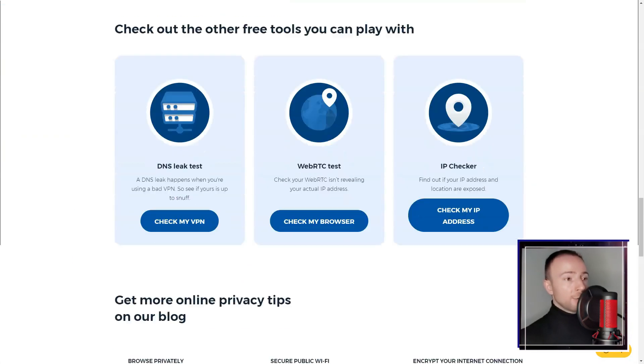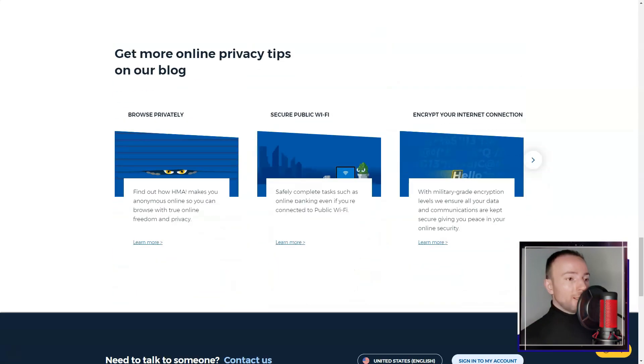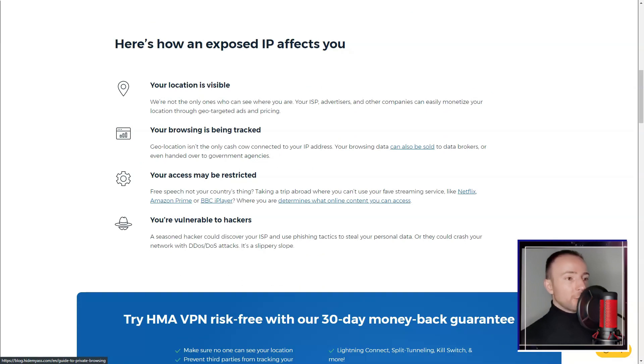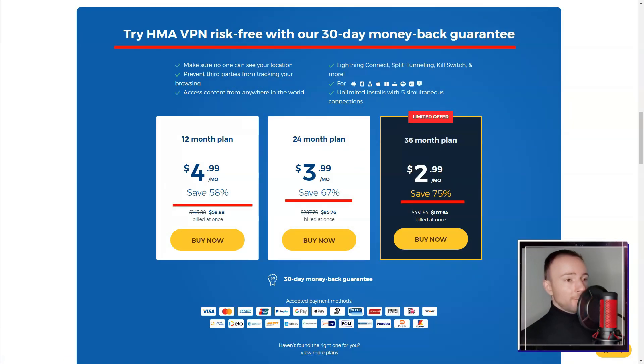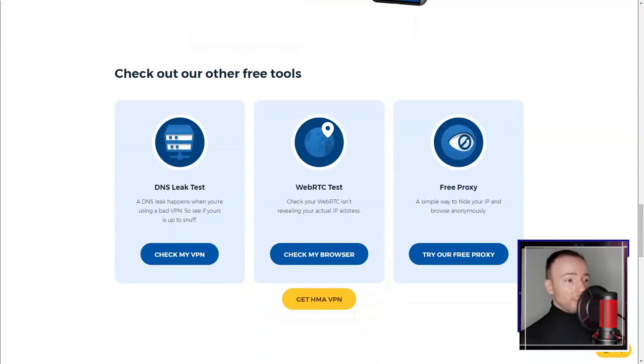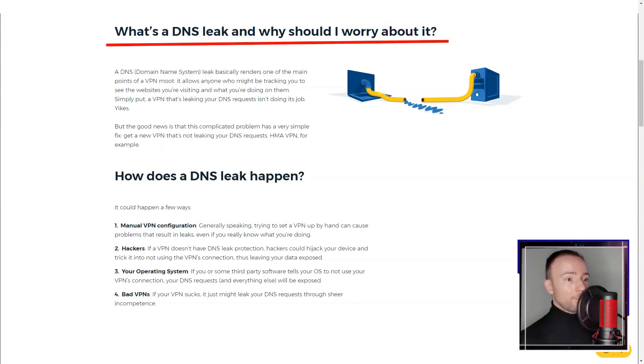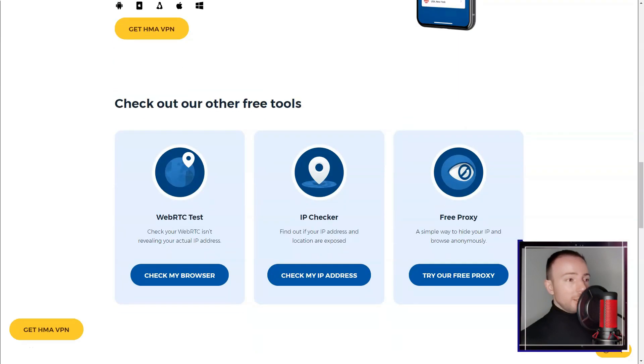Which contributed to a more secure online experience. When it came to streaming and torrenting, HMA presented mixed results. It successfully unblocked platforms like Netflix, allowing me to access geo-restricted content. However, I experienced inconsistent speeds which hindered my streaming experience.